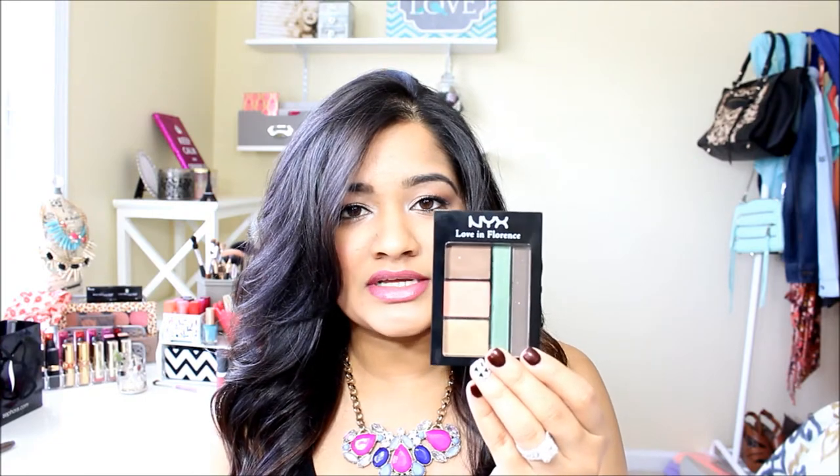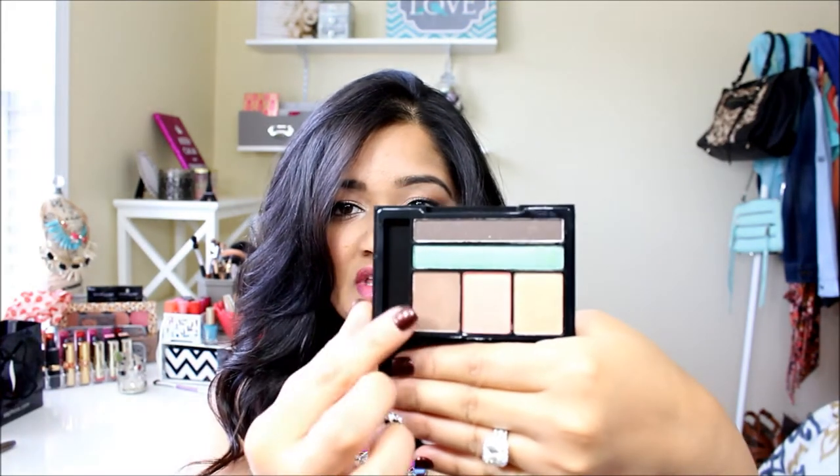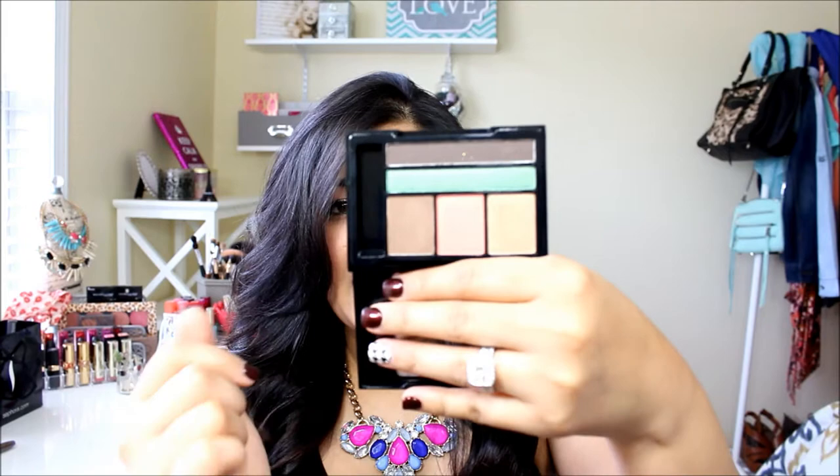I picked up one of these NYX Love in Florence palettes — it's got a really, really cute bow right there. I'm a sucker for detail. Here are all the colors — most of these are shimmery shadows and this one is matte brown which is really gorgeous, and I also have one of these to give away to you guys, not the exact one but a different one. This is called Eat, Love and Be Fab. And if you guys don't know this, Target recently started carrying NYX products so that's where all of my NYX stuff is from.